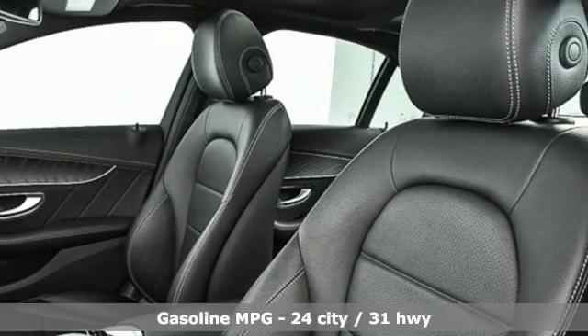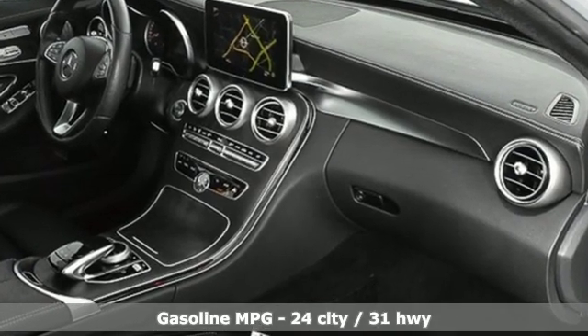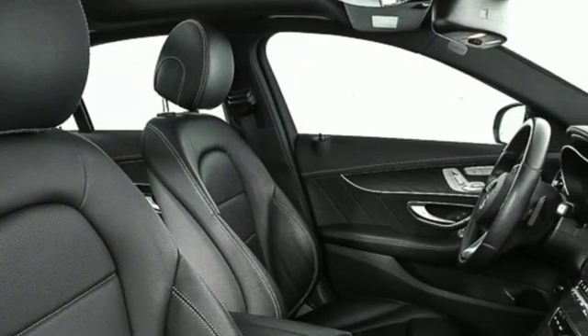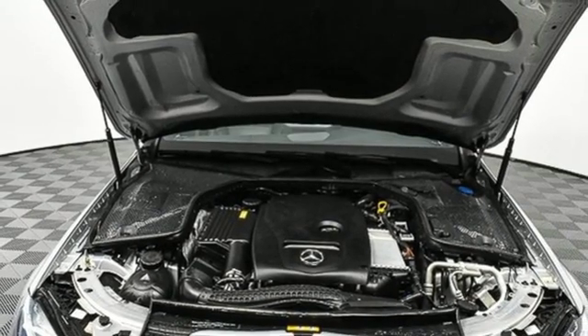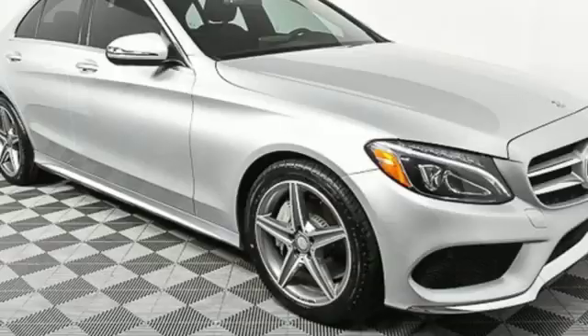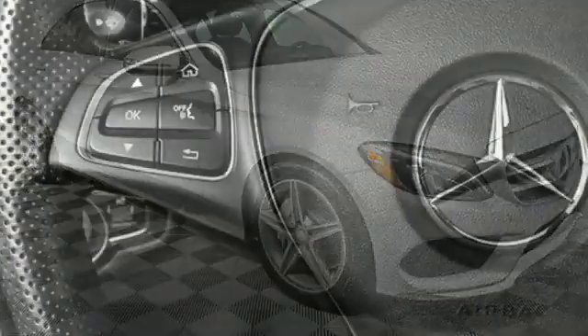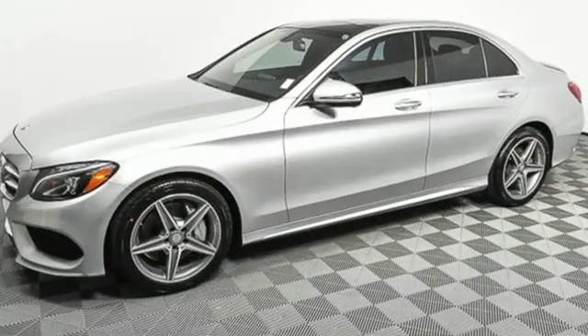It comes with all the amenities you need: integrated navigation system with voice activation, power-heated mirrors, dual-zone climate control, auto-dimming rearview mirror, doors and push-button start proximity key, driver memory seats, intercooled turbo in-line four-cylinder engine, aluminum wheels, gas pressurized shocks, and automatic transmission.